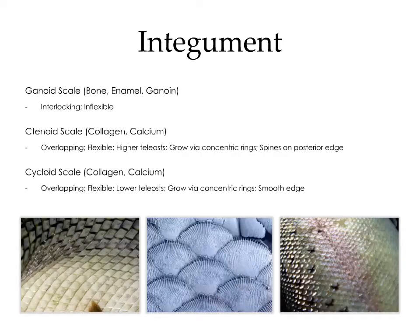There are three types of scales: the ganoid scale, the ctenoid scale, and the cycloid scale. The ganoid scale is composed of bone, enamel, and ganoine. These are interlocking scales, which are highly protective but rather inflexible, so they don't allow for much finesse. The ctenoid scales and the cycloid scales are more highly evolved — lightweight scales consisting of collagen and calcium, overlapping but flexible. They grow via concentric rings, but where the ctenoid scale has spines on the posterior edge, the cycloid scale has a smooth edge.